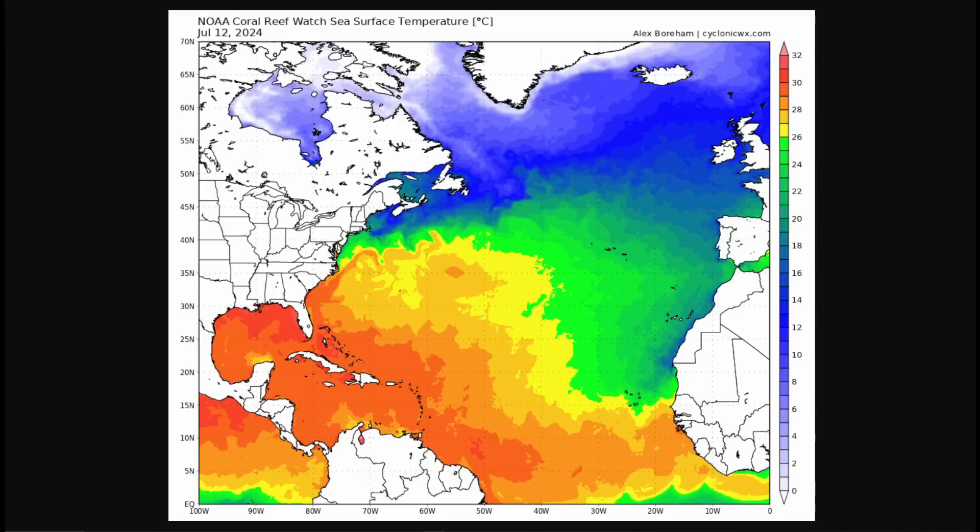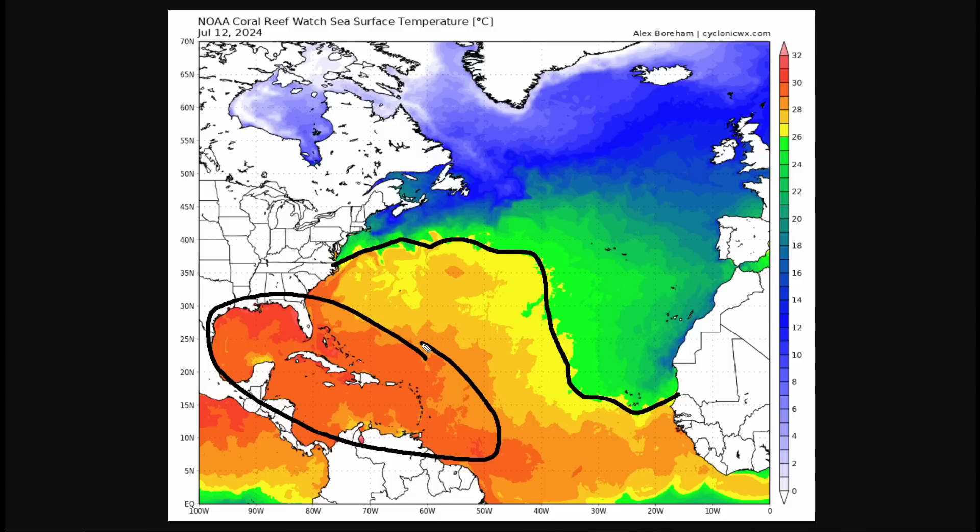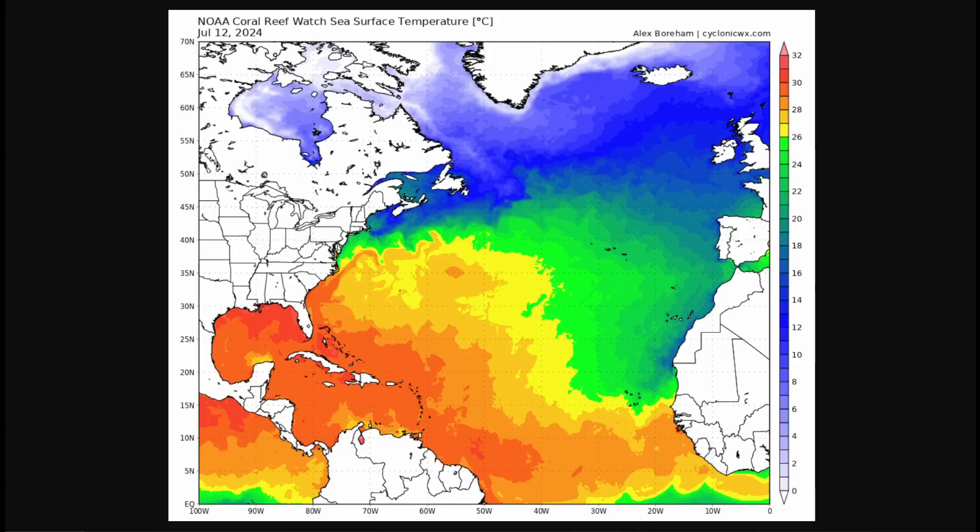The Atlantic as a whole is running pretty far above average. We're seeing our 80-degree isotherm — that's the 26-degree Celsius line, the yellow colors on your screen — already breaching 40 degrees north latitude on the western half of the Atlantic. We have very warm waters over the Caribbean and the Gulf of Mexico. We saw what happened with Beryl — it took full advantage of that upper ocean heat content and very warm sea surface temperatures, and we ended up with one of the strongest hurricanes ever recorded in the early July to late June time frame.